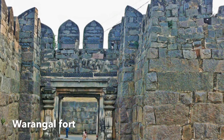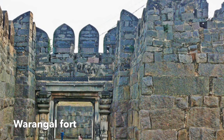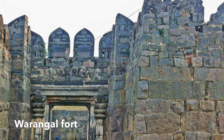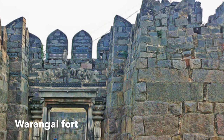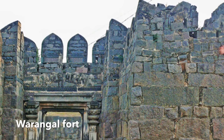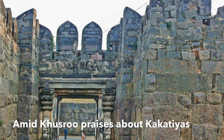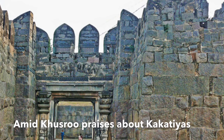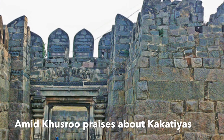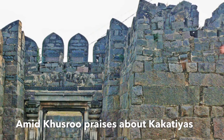Rudramadevi completed the construction of the nearly impregnable Warangal fort, finishing the work that Ganapati Deva had started. She also increased the height of the fort, using the same great engineering skills seen in the construction of the Thousand Pillar Temple and Ramappa Temple. Amir Khosru praised this Warangal fort, saying its turrets rose up in the air and soared up to the moon, while its bottom passing below water reached the fish — describing how strongly built this fort was.